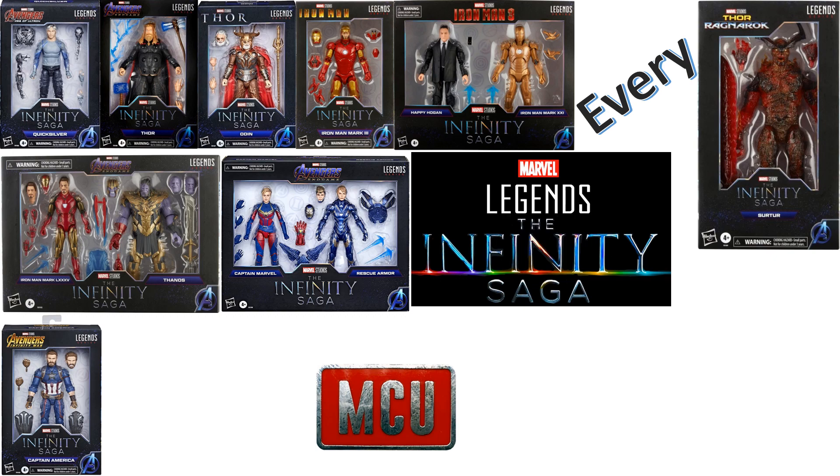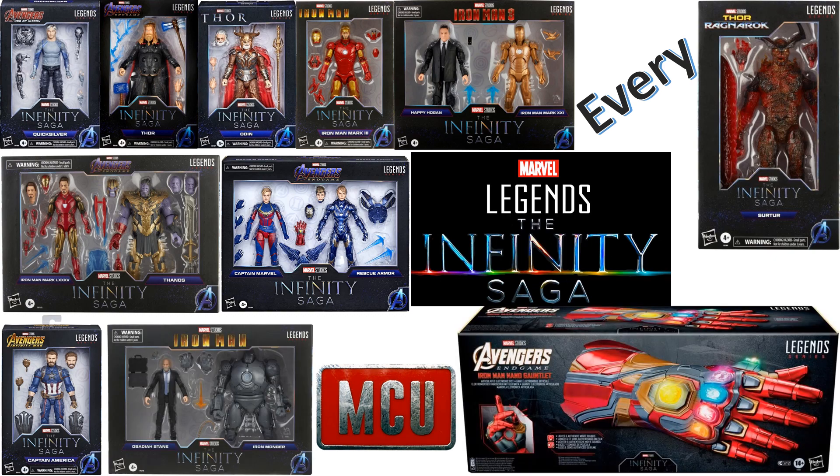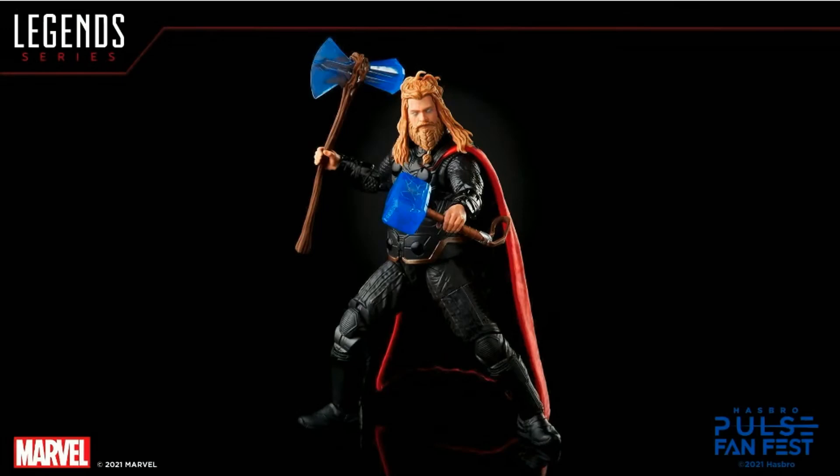This one is about the Marvel Legends Infinity Saga. So far there have been four reveals for these MCU figures, going back and filling in places they missed figures in the past, filling those holes for the Avengers line. The first reveal was Bro Thor, or the End Game warrior Thor.